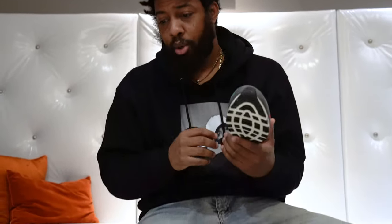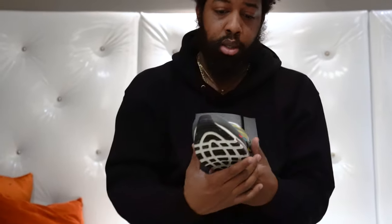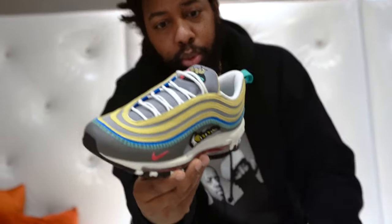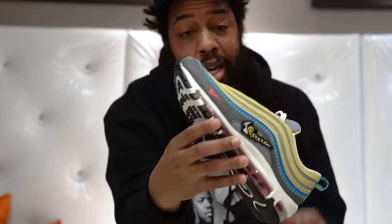Get in the comment section, let me know — dope or nope. Did you cop these? Would you cop these? Nice colors. Stitching. Blue. Sprung. Details. Shout out to Nike. It's always great having a good Air Max.